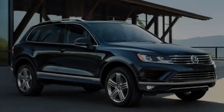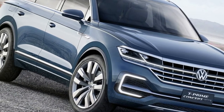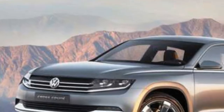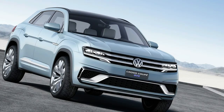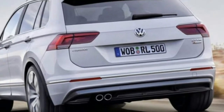The new MLB platform will also help with the packaging. Despite the lower roof, headroom will increase thanks to the slightly lower seating position. Legroom and shoulder room will also be enhanced, especially in the rear compartment. Also expect the new Touareg to feature more storage room inside the cabin, as well as a slightly larger trunk area.